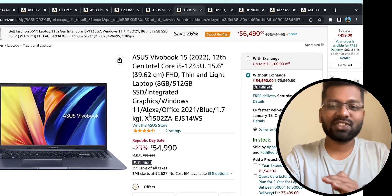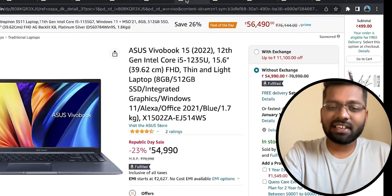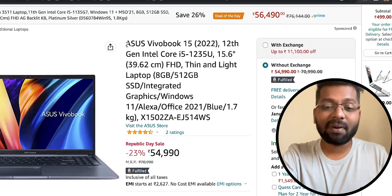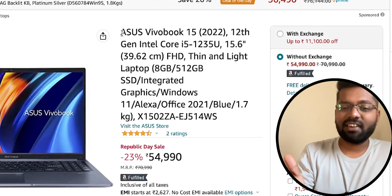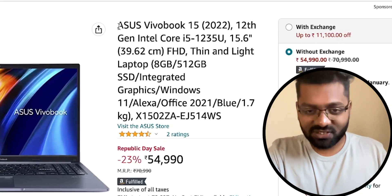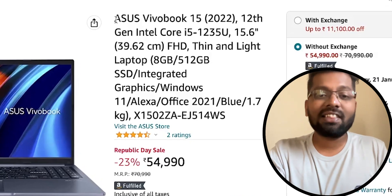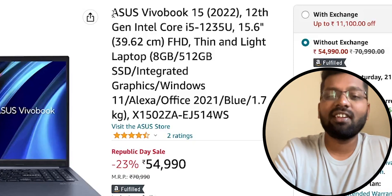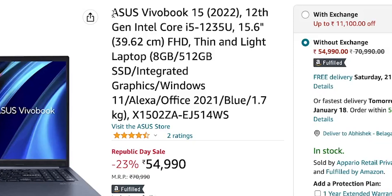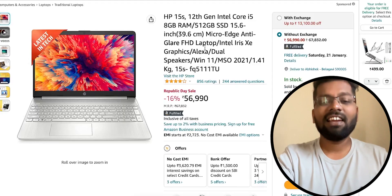The next is the ASUS VivoBook 15 with an Intel Core i5-1235U 12th gen processor, priced at just 55,000 rupees — with additional bank discounts you may find it at 53,000 rupees. You're getting a 12th gen Core i5, which is fantastic. It comes with 8GB RAM and 512GB NVMe M.2 SSD, upgradeable up to 16GB and 2TB respectively, plus lifetime Microsoft Office access.